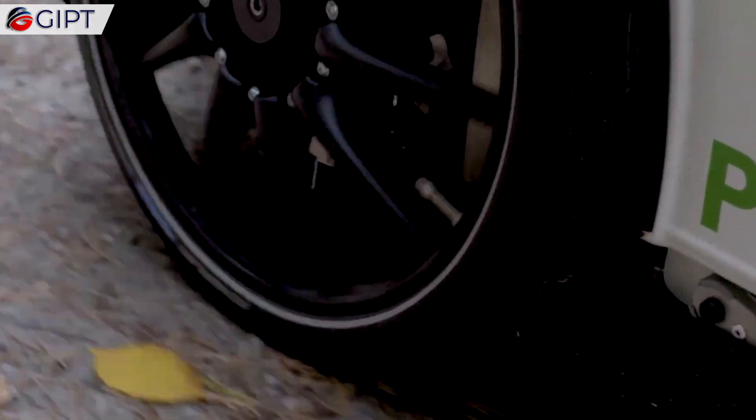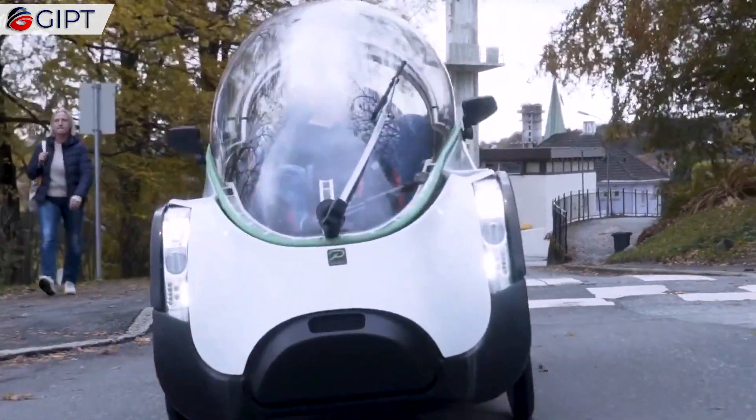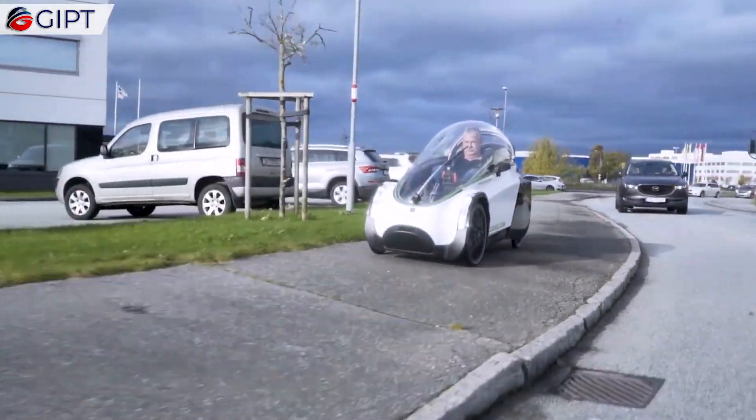The 2.3 meters long Podbike, with electric assist, was invented to help bridge the gap between bikes and cars, with the benefits of exercise from cycling, as well as the protection and weather-proofing of a car.